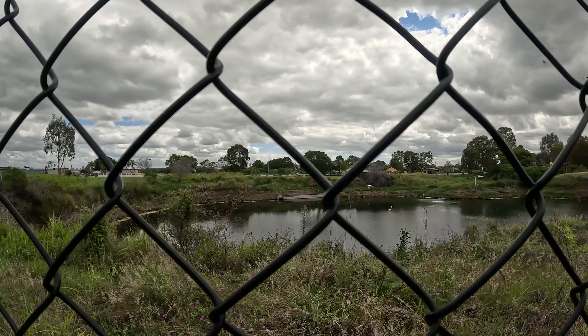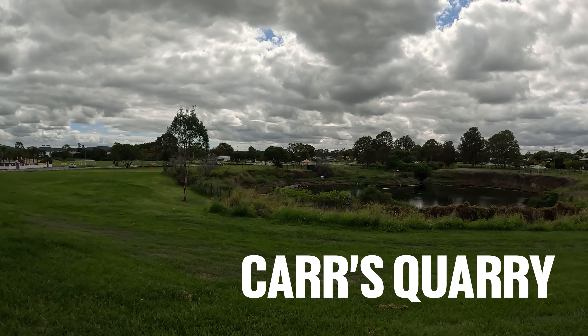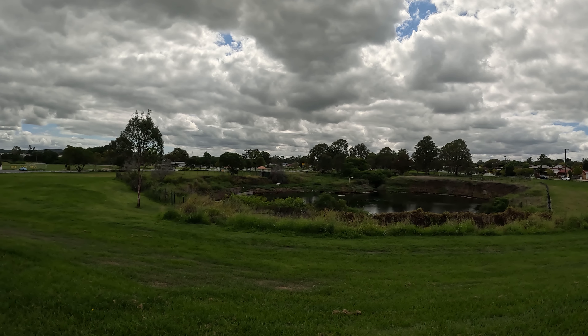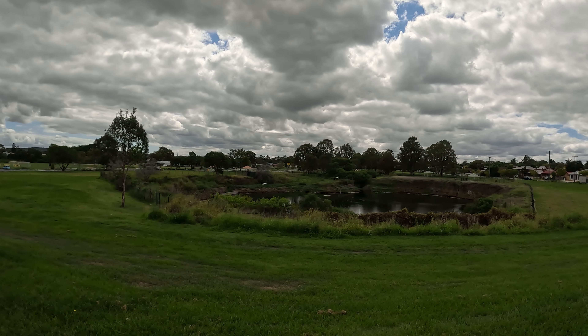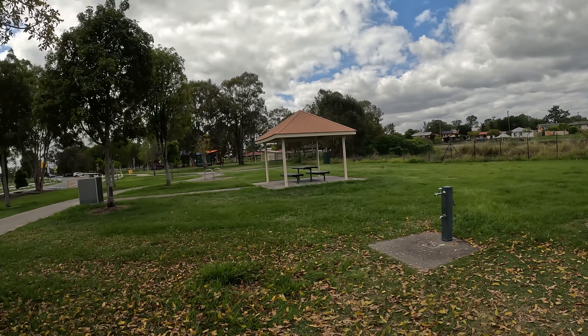This is a quarry at Archerfield, known as Carr's Quarry. It was dug out around 1913 and used to extract bluestone for roads and railway building purposes. It was then flooded at the end of that same year, and that was the end of that.